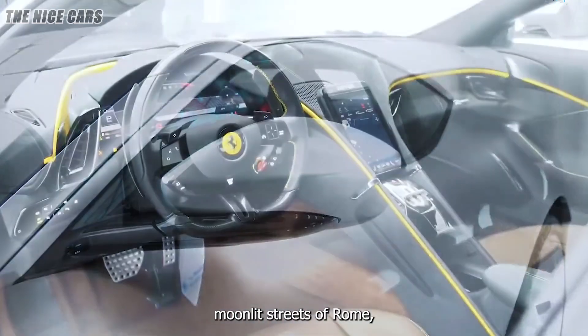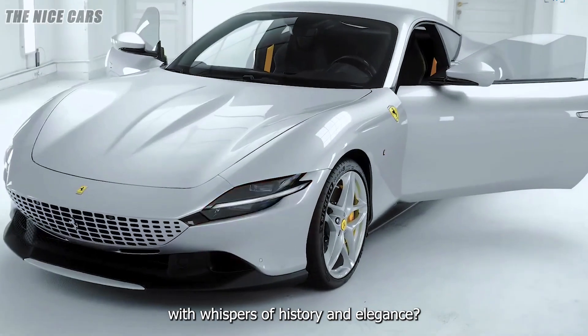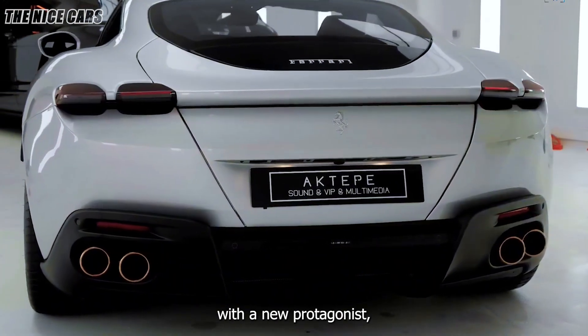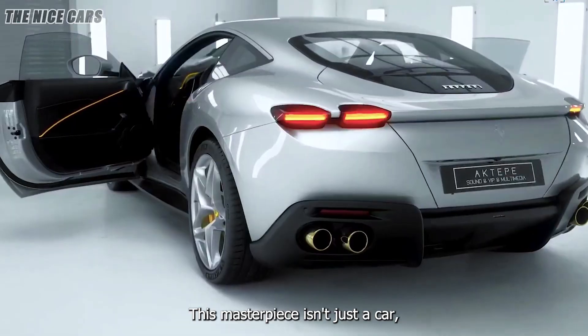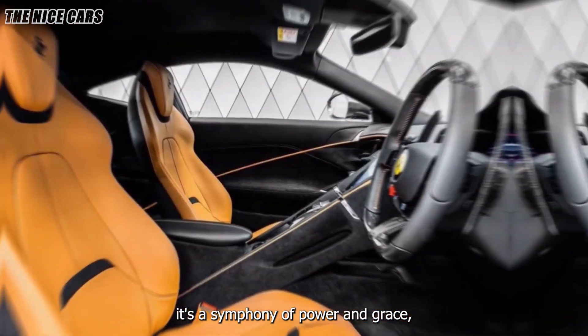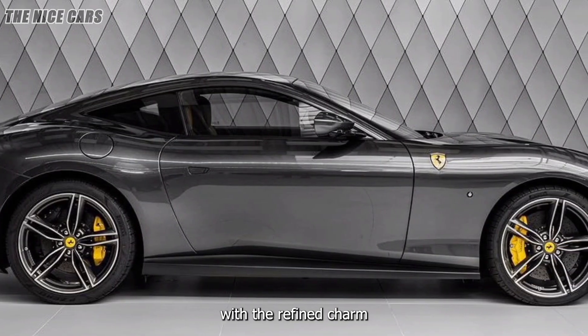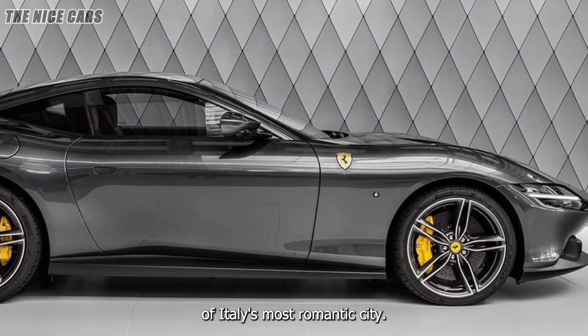Imagine gliding through the moonlit streets of Rome, where every corner echoes with whispers of history and elegance. Now picture this scene with a new protagonist: the Ferrari Roma. This masterpiece isn't just a car — it's a symphony of power and grace, blending the raw spirit of Ferrari's racing heritage with the refined charm of Italy's most romantic city.